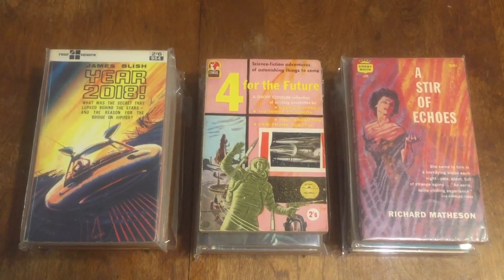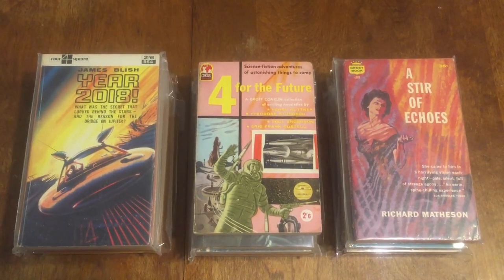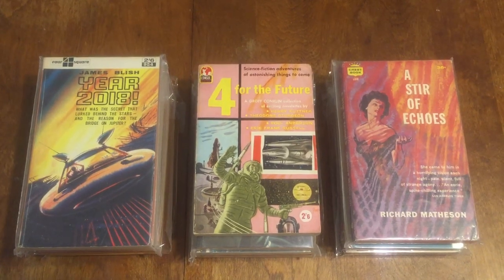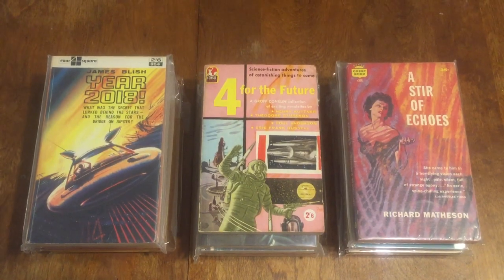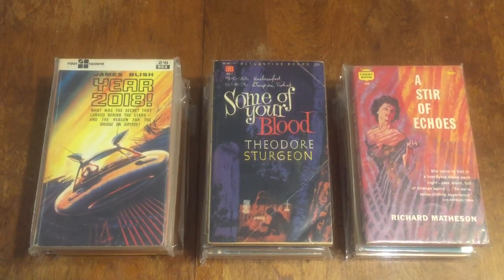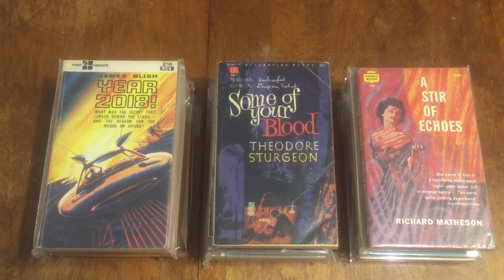Next one is 'Some of Your Blood' by Theodore Sturgeon — a Ballantine book number 438K from 1962. It's a paperback original and it's a vampire novel by this famous science fiction author — a horror vampire novel. It's a tough book to find; this one's a paperback original and pretty scarce.